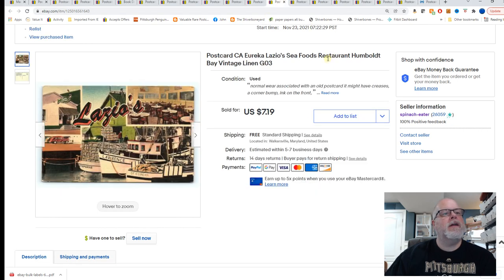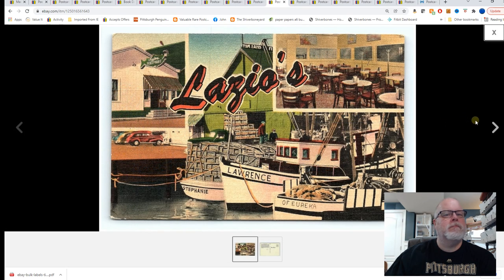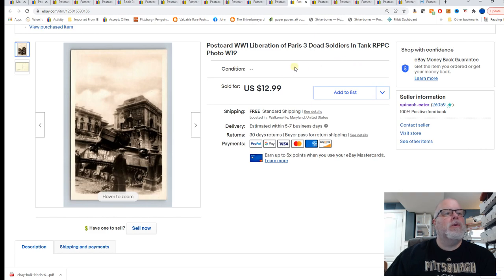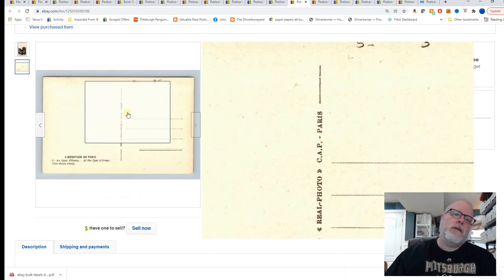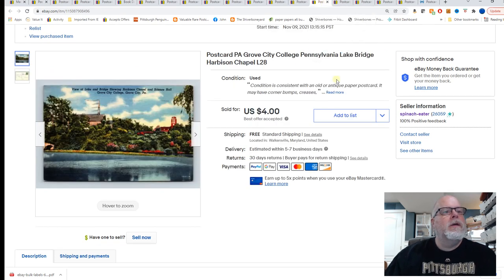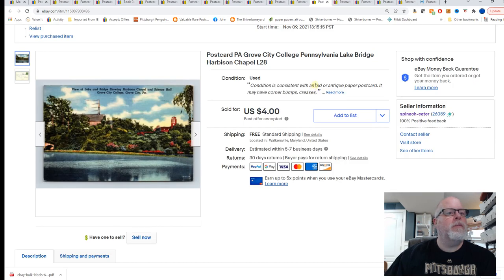Next, Eureka, California, Lazio Seafoods restaurant, Humboldt Bay — manage linen. $7.19. World War II liberation of Paris, three dead soldiers in a tank — my listing says World War I but that should be World War II, that is not a World War I tank. $12.99, and that is going to the United Kingdom. Grove City College, Pennsylvania, lake bridge, Harbison Chapel — $4 on a best offer.